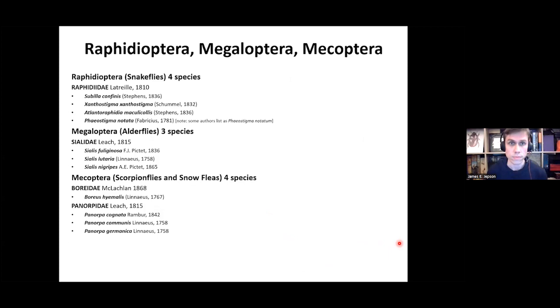Looking at the other groups, there are a lot fewer species. Raphidioptera, the snake flies, has four species all in one family, Raphidiidae. Megaloptera has three species in one family, Sialidae. And Mecoptera has four species spread over two families, Boreidae and Panorpidae.